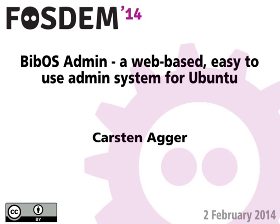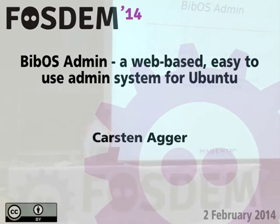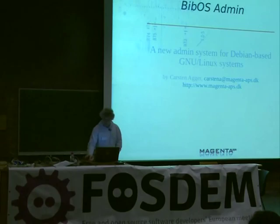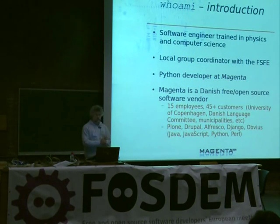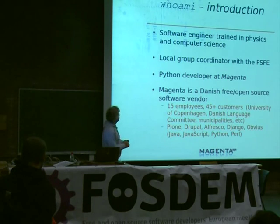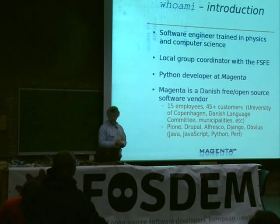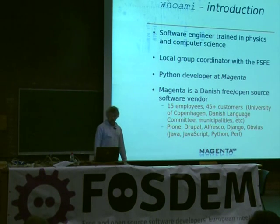Welcome. I'm Karl Stenager, and I'm going to talk about our web-based, easy-to-use admin system for Ubuntu. By way of introduction, I'm a software engineer originally trained as a theoretical physicist, and I also did some courses in computer science. I've been working with administrative computer systems for the last 18 years. In my spare time, I volunteer as a local group coordinator for the Free Software Foundation Europe, but I'm currently employed as a Python developer at Magenta, where I've been for the last two years.